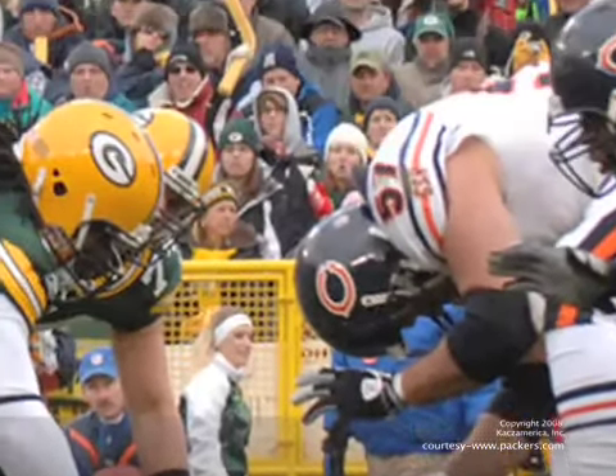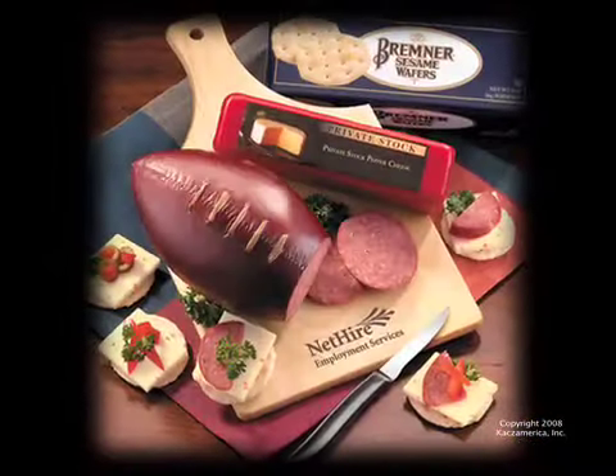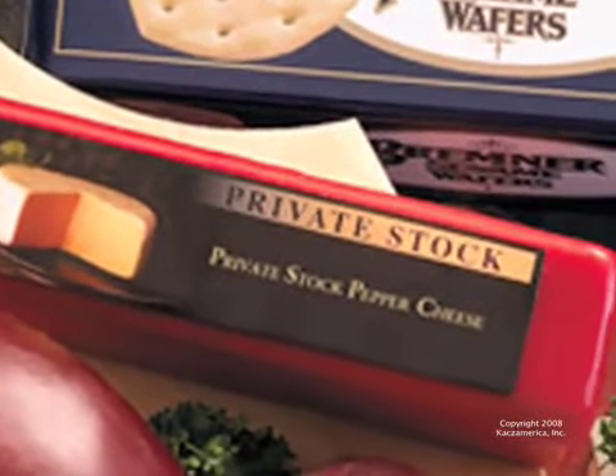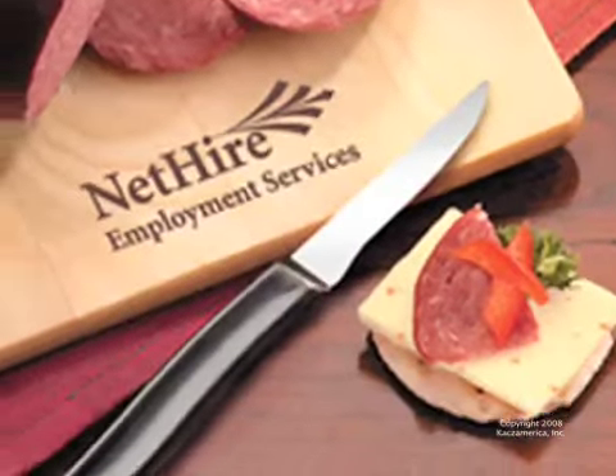With playoffs right around the corner, be the hit of the party with the Shelf Stable Tailgater. It includes a one-pound football-shaped beef summer sausage, a seven-ounce block of mild pepper cheese, a box of Bremer cheese wafers, and of course, a knife.